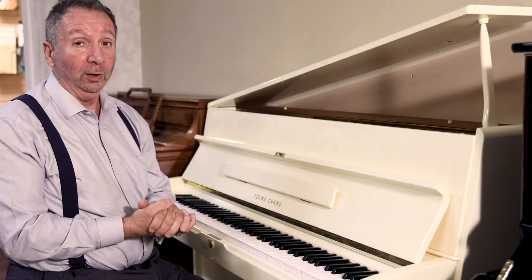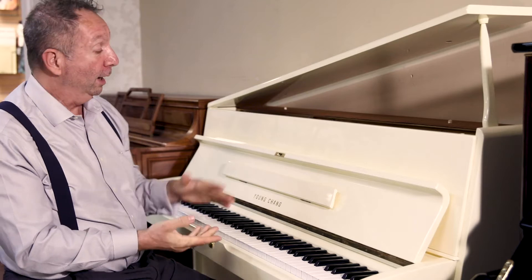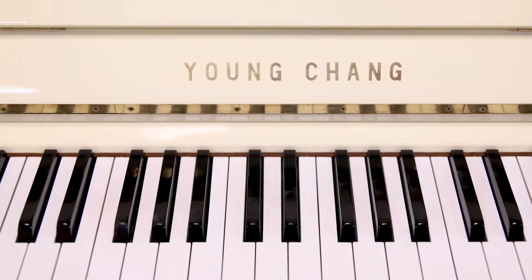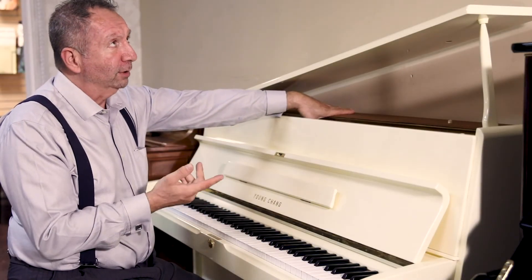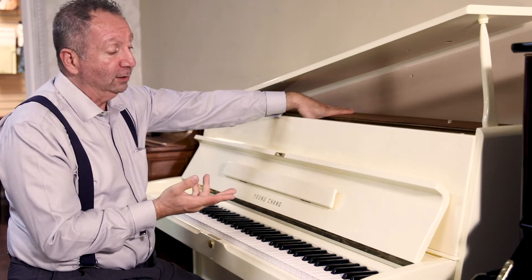Hey everybody, it's Mark from Piano Showcase since 1999, South Florida's favorite piano dealer. This is a Young Chang U-107. This was a very, very highly rated piano — I believe Consumer Digest rated it to be the best buy.